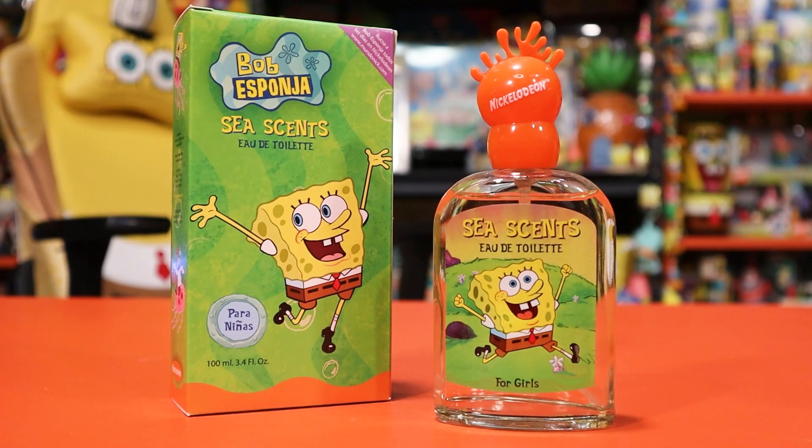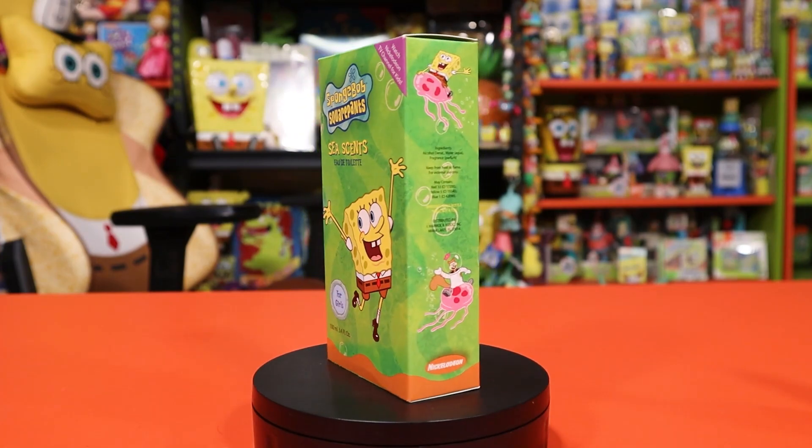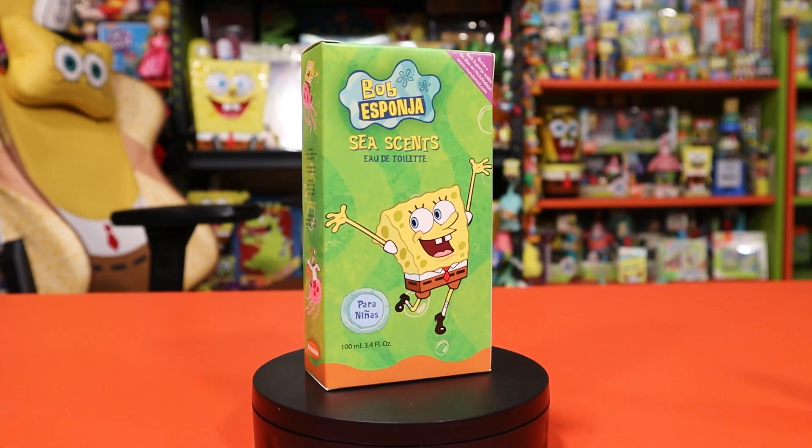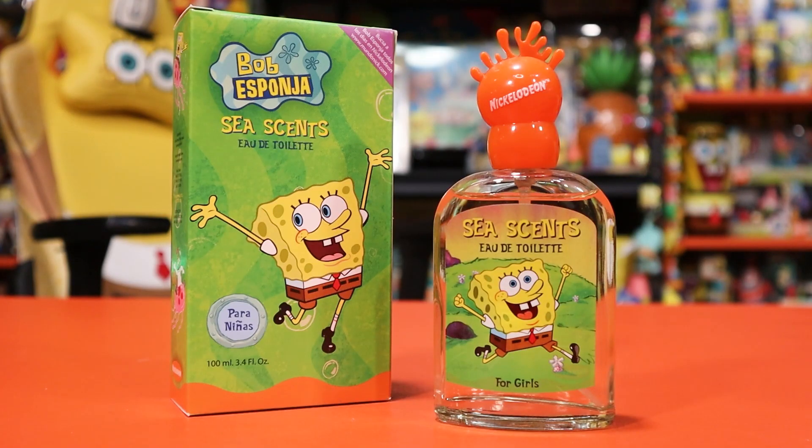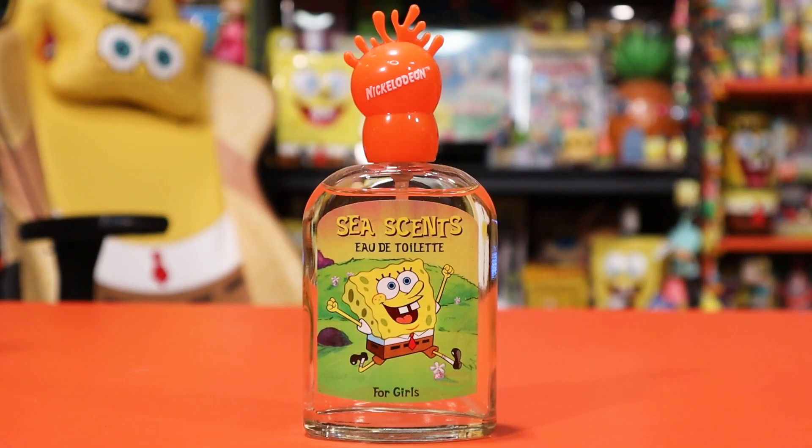We have the original SpongeBob Sea Scent girls body spray. It is for girls, but the scent is very gender neutral. We'll be taking a look at the bottle itself and also the packaging, and I also have a little original press description of the scent. On the cover of the bottle you'll see it has the C-Scent text.